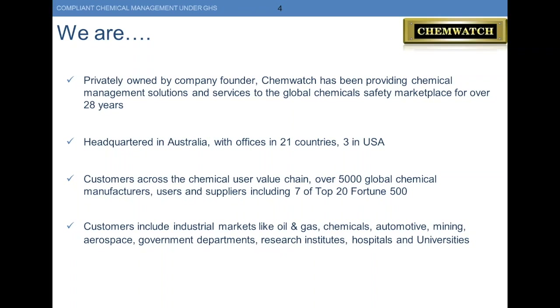We can solve a lot of your pain and make it very easy. Just part of our brag book: seven of the top 20 Fortune 500 companies have ChemWatch. Our customers include anybody with chemicals — oil, gas, automotive, mining, aerospace, hospitals, universities — pretty much anybody with chemicals and SDSs would be a ChemWatch prospective customer.